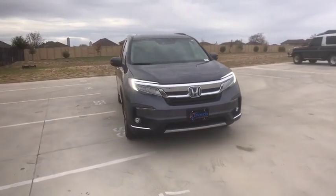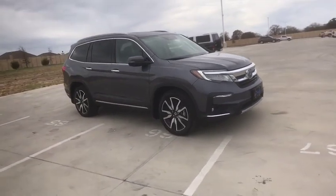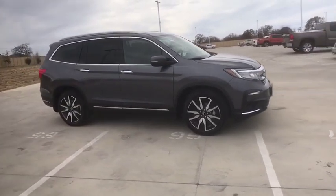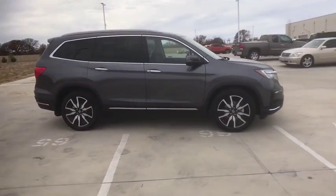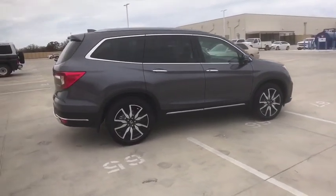We are pleased to show you the 2020 Honda Pilot — Optimal Utility, Indulgent Interior, Powerful Performer. You'll be ready for almost anything in the Honda Pilot. Here are some of this vehicle's great options.